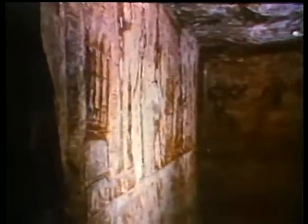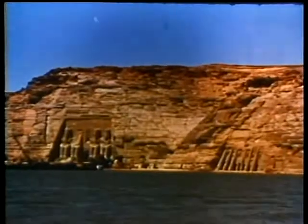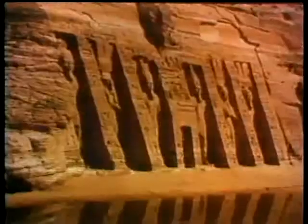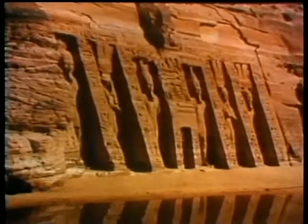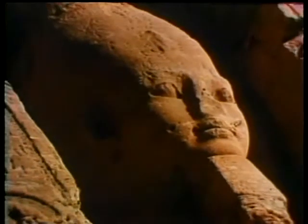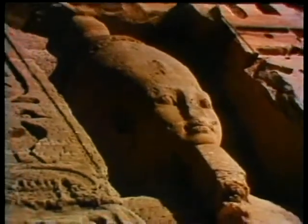The temples of Abu Simbel, built in rock, stand tall and majestic on the outskirts of the Nubian desert. The great temple, buried under the sand, was only discovered in 1813 by Ludwig Burkhard, the Swiss Orientalist. These temples, situated along the Nile south of Aswan — the smallest is dedicated to the goddess Hathor — its façades are decorated with colossal statues of more than 10 metres in height, representing Ramses II and his wife Nefertari.